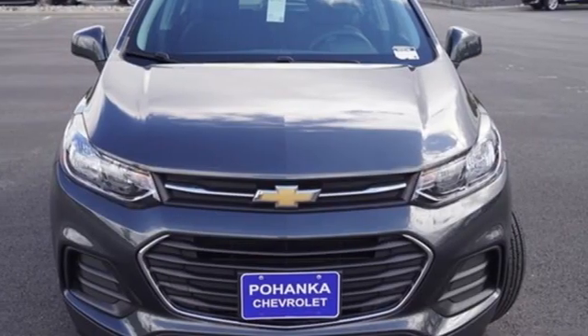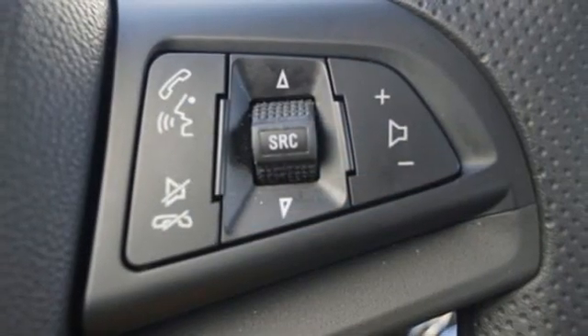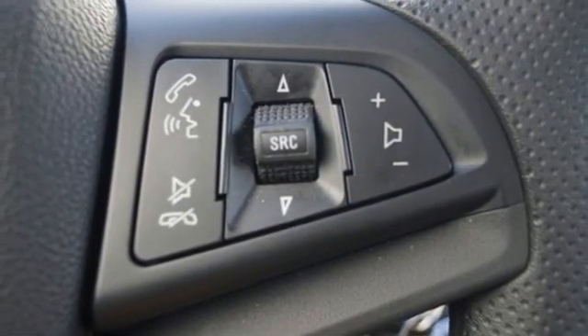Chevrolet MyLink voice activation, rear lip spoiler, Chevrolet 4G LTE Wi-Fi hotspot, and automatic transmission.